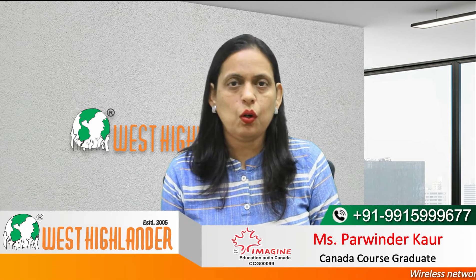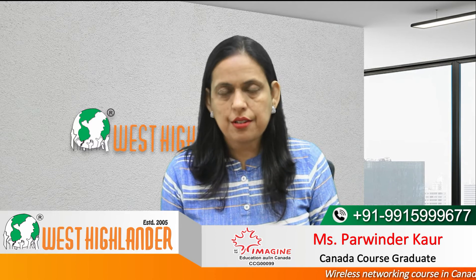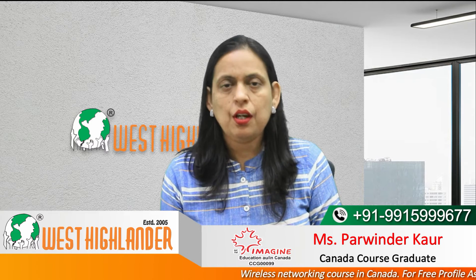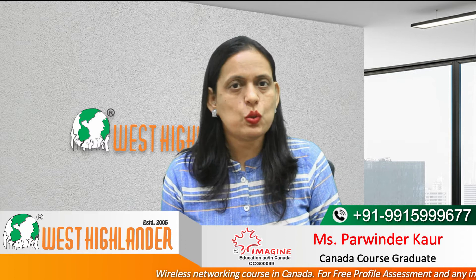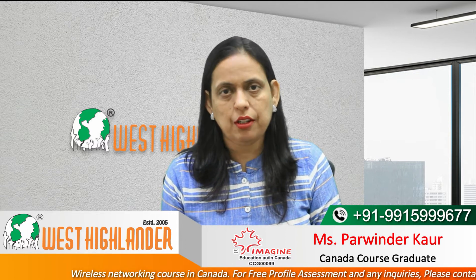Dear friends, I am Parvindar from West Highlander and I welcome you all in this video about wireless networking courses in Canada. In this video I would be speaking about the course entry requirements, tuition fee, intakes as well as the colleges where the students may opt to do this course. So friends keep watching for complete information.